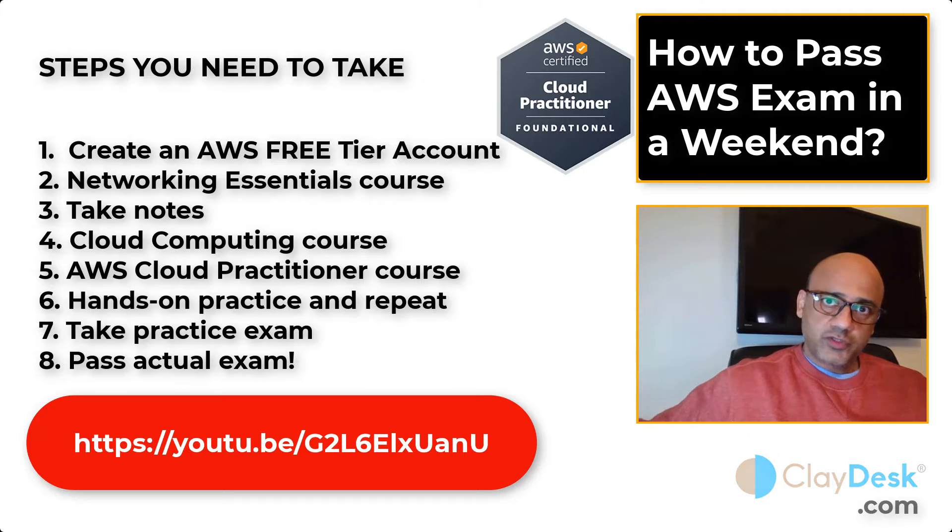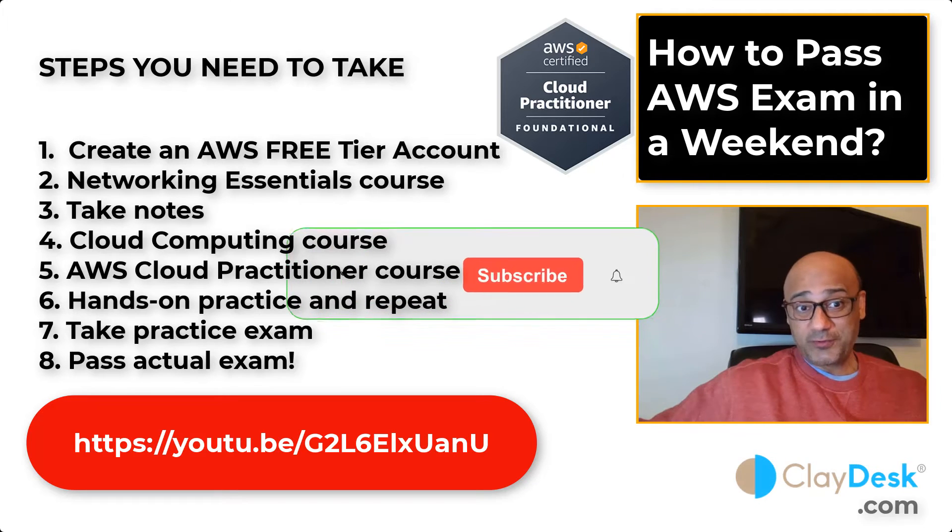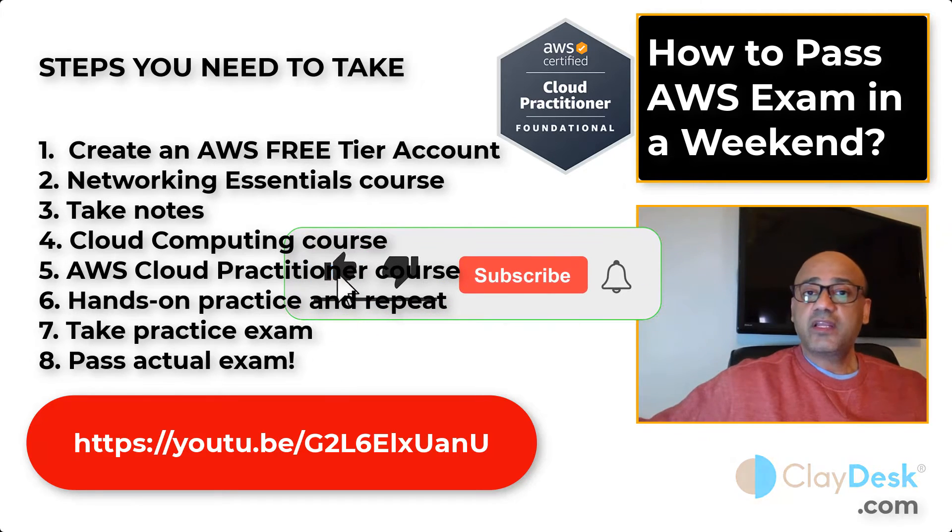These two courses together are about six hours — but we're talking about a weekend, so we have time. Make sure you understand the basics of networking essentials and cloud computing. As you watch, list out all your questions and comment them below — I'll be happy to answer and stay engaged with all of my students.